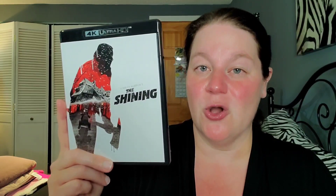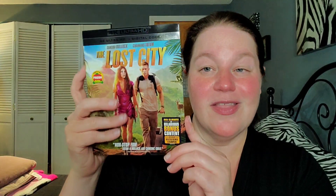Now into the 4Ks. First up: The Apartment on 4K, part of the Kino Lorber sale — a cute movie, I recommend it. Also from Kino Lorber: Invasion of the Body Snatchers, which I've never seen. The Shining for $9.99 — no slip but that's okay. IT Chapter Two — had to take advantage of that sale. Species, a new release, had to pick that up. The Lost City with a nice slipcover.